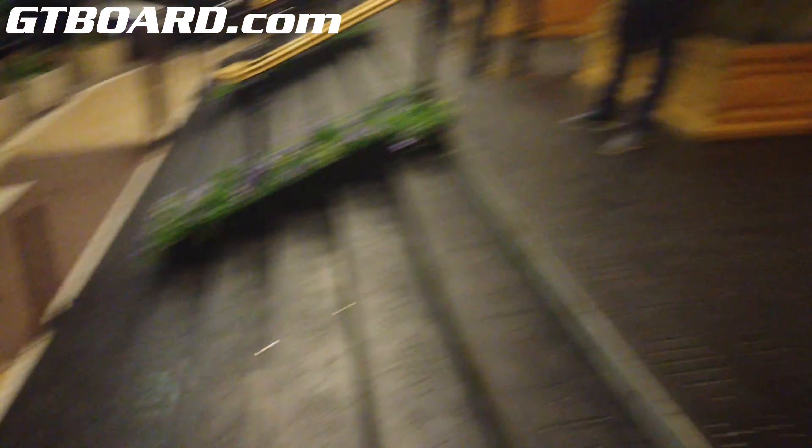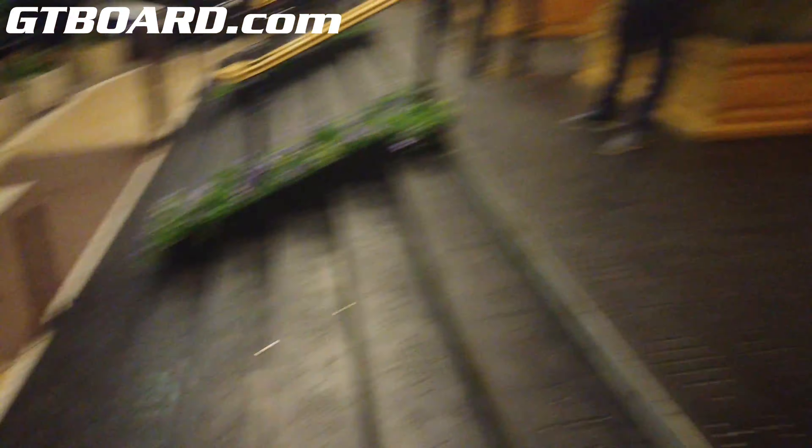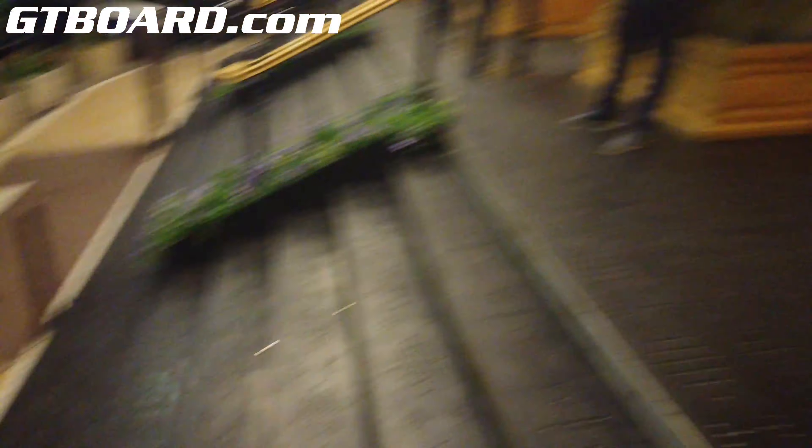And the 918 Spyder — why not? It's so pretty. Pretty nice Monday evening in Monte Carlo.